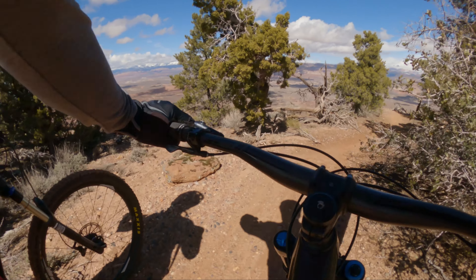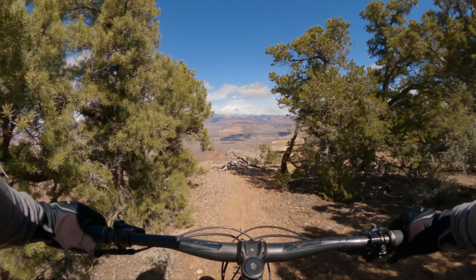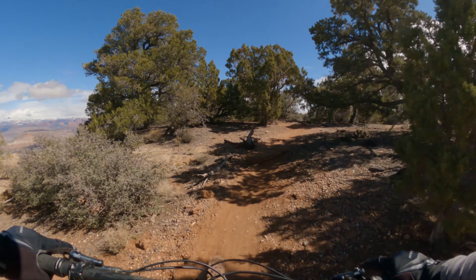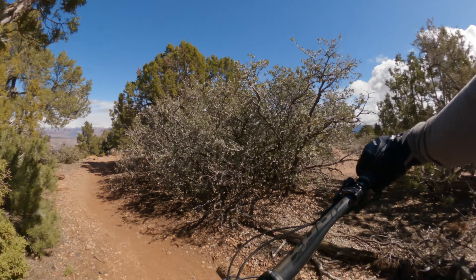You can do it a hundred times and you still go wow. So far this is a very worthy trail as an intermediate trail.